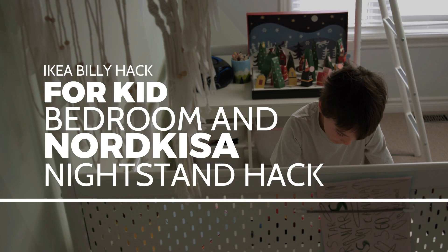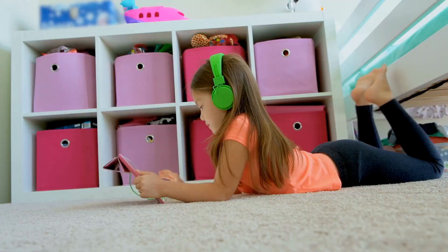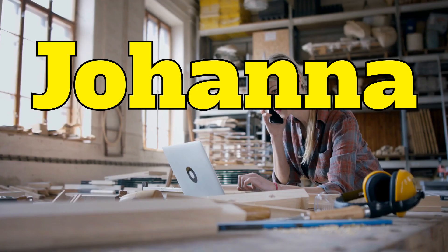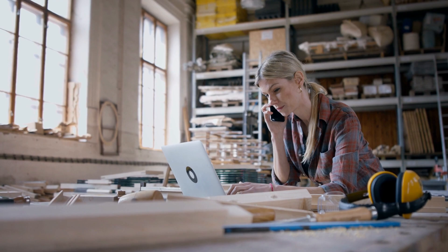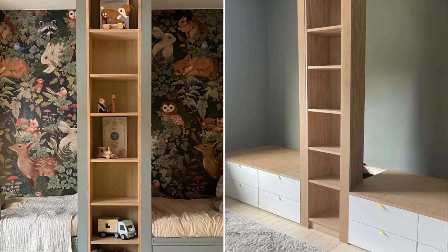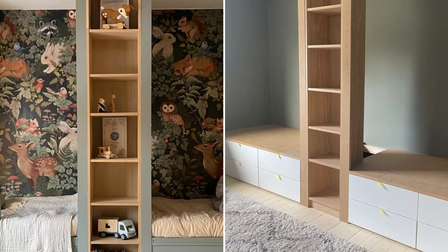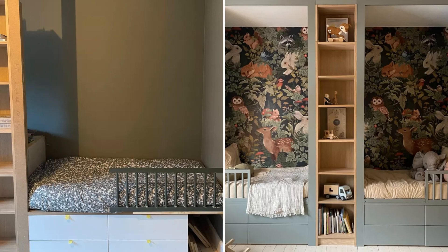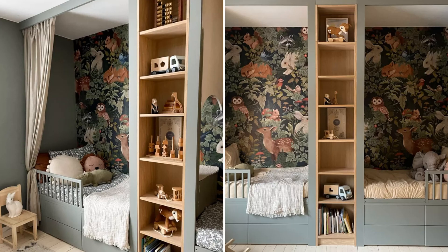IKEA Billy Hack for Kid Bedroom and Nordkissa Nightstand Hack. Welcome to the world of IKEA hacks where Billy Bookcases and Nordkissa Nightstands become the life of the party in your cozy abode. Johanna Hallstrand at Villa Alvesjoe takes the popular Billy Bookcase and turns it into a fantastical haven for two siblings. Using IKEA's Plasta and Halljapa drawers, she creates a storage utopia that will make even Mary Poppins envious. Throw in an IKEA toddler bed and this whimsical room is practically perfect in every way, with a blend of oak veneer, MDF boards, and Instagram-worthy curtain rails.